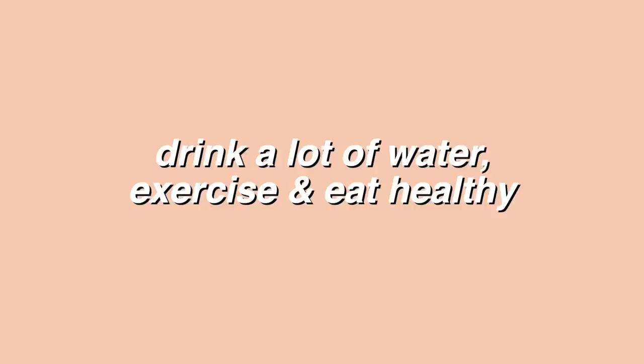Another thing that can help promote hair growth — I've never really found success with hair vitamins, but the best thing that's always worked for me is just drinking water, exercising, and eating a lot of fruits and vegetables. I know it's very basic, but I've always noticed that when I'm working out consistently, that's when my hair seems to grow the fastest.